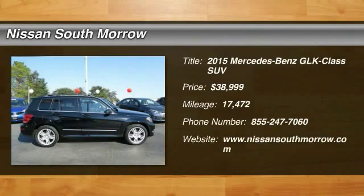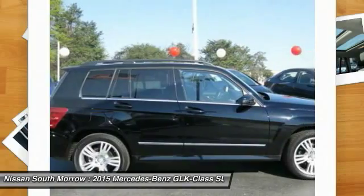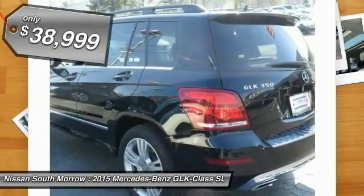The 2015 GLK class. Based on the C-Class, the GLK joins the small upscale SUV class. Its smooth 268 horsepower 3.5 liter V6 delivers quick acceleration and is priced below $40,000.